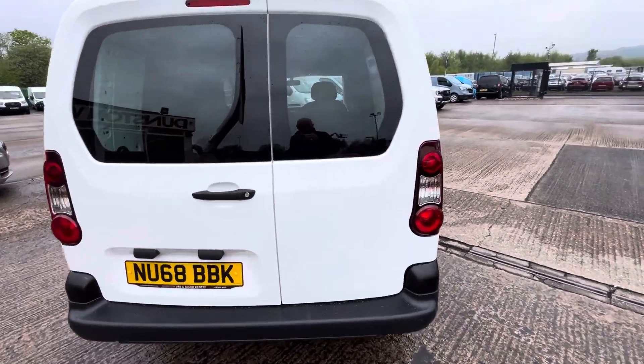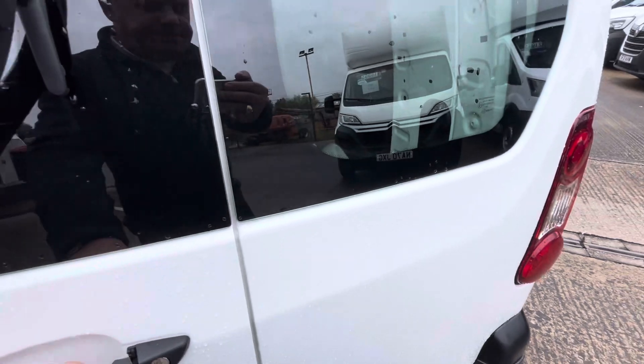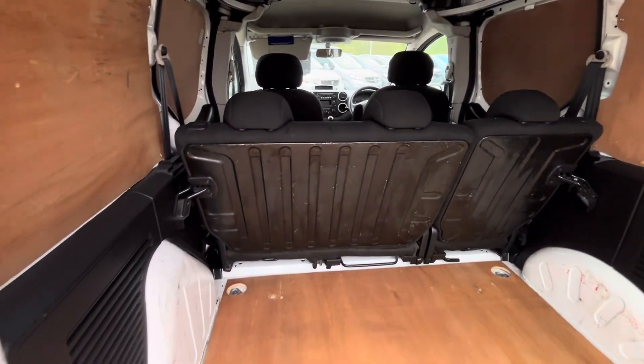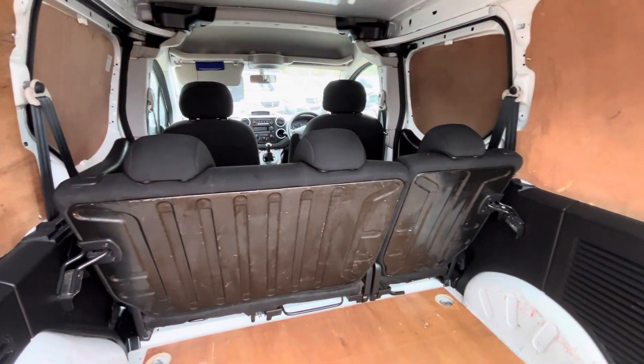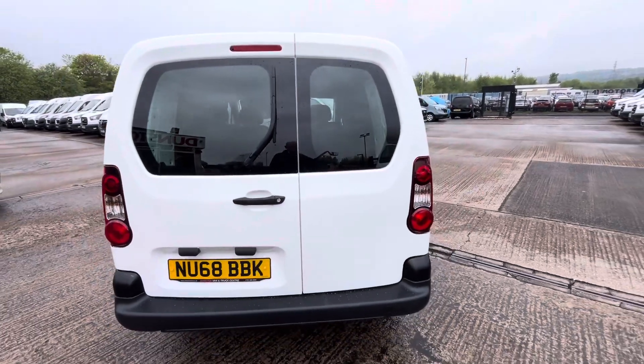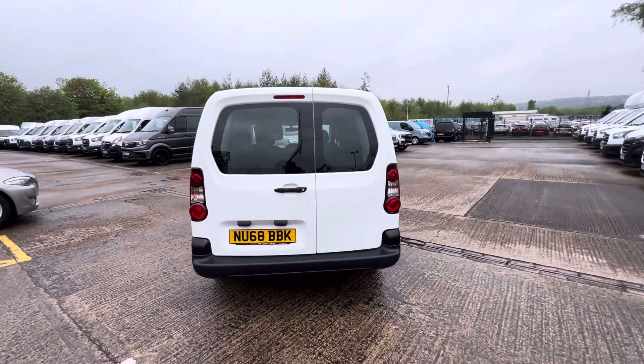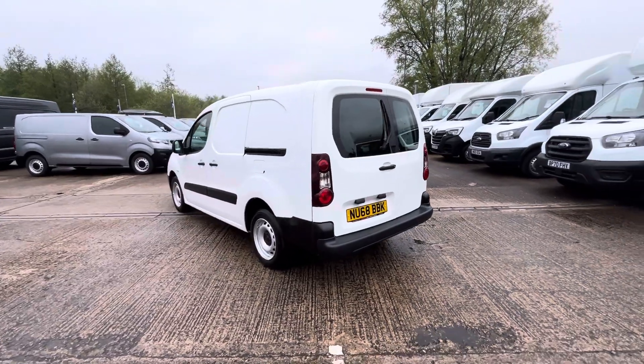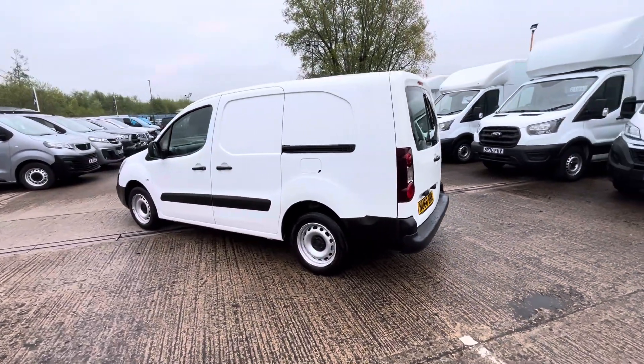It's one owner from new, done 58,000 miles. It'll come with a full year's MOT, fully serviced, and three months warranty before you take delivery. It's fully ply lined out in the back, 60-40 split rear seat, and the seat falls down right behind the driver's side. Side loading doors on both sides.